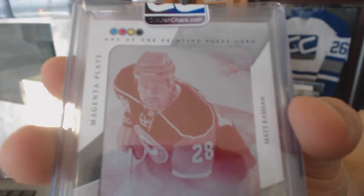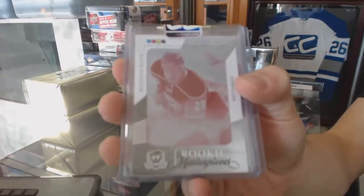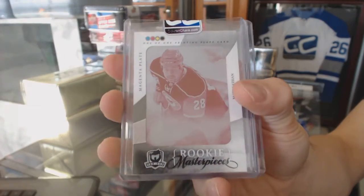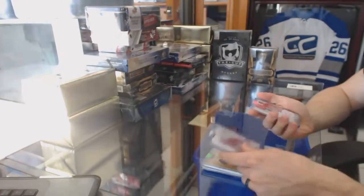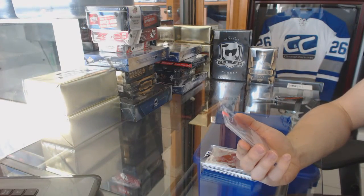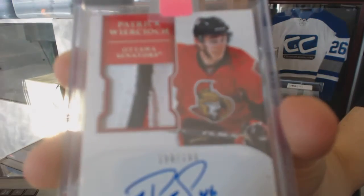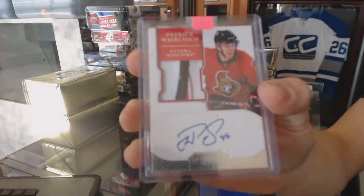We've got a 10-11 Upper Deck The Cup rookie masterpieces one-of-one magenta printing plate from Artifacts for the Minnesota Wild, Matt Cassian. And we've got a three-color 11-12 Panini Dominion rookie patch auto numbered to 199 for the Ottawa Senators, Patrick.